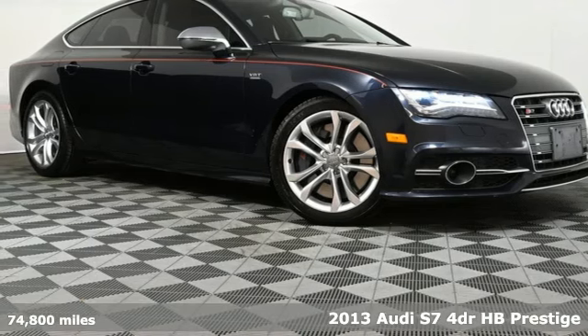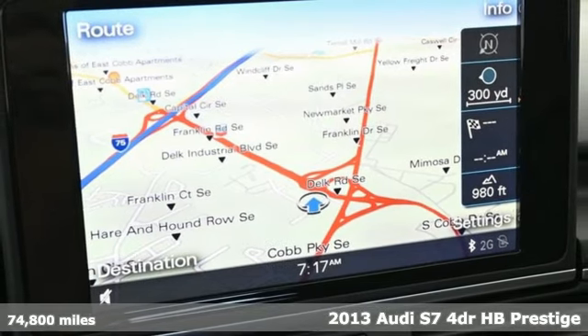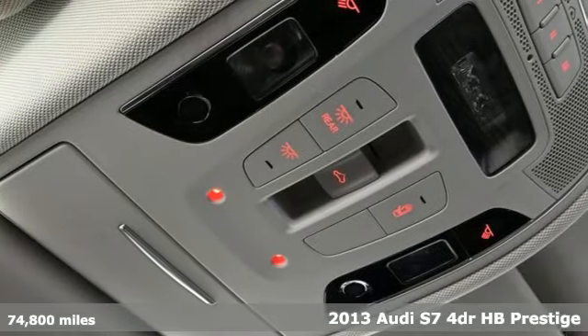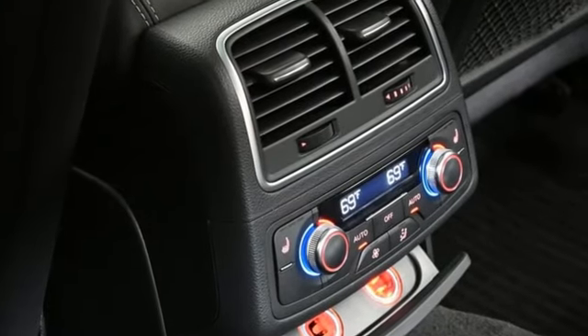Here's a 2013 Audi S7. This S7 executive sedan is powerful, luxurious and sophisticated wrapped into one awe-inspiring package. It comes nicely equipped with features you'll love.